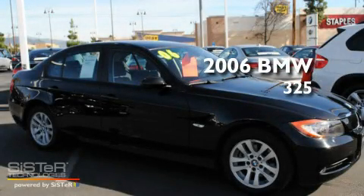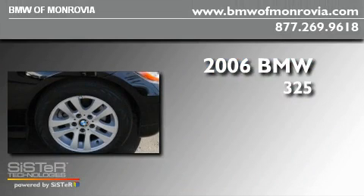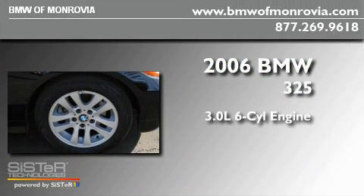This is a 2006 BMW 325. It has a 3.0-liter six-cylinder engine, an automatic transmission, and all-wheel drive.